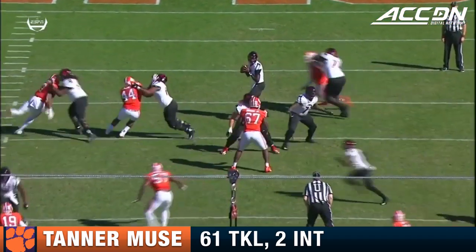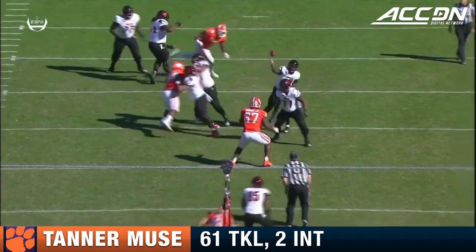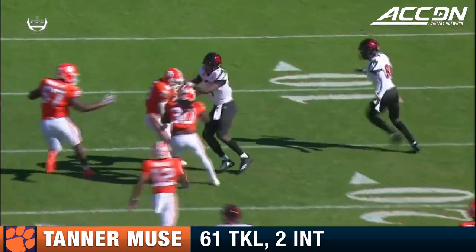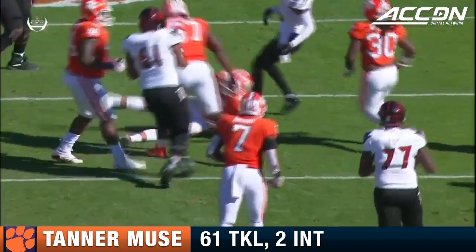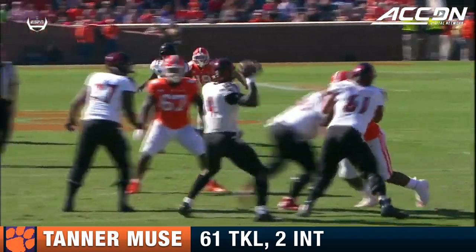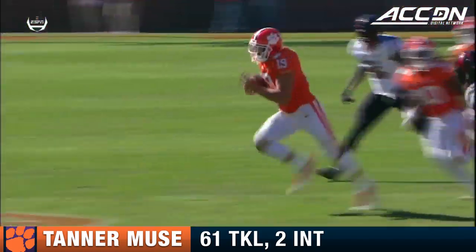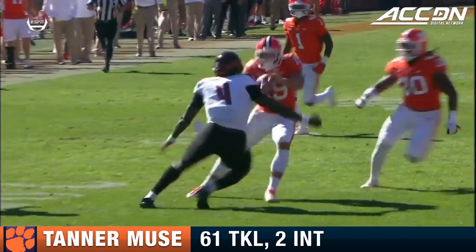On that pass, I don't think he ever saw the safety. Mews steps right in front of the pass, trying to find Jordan Davis, tight end over the middle. And Tanner Mews reads the quarterback's eyes the whole way — look at him undercut the route. Outstanding job by the junior safety.